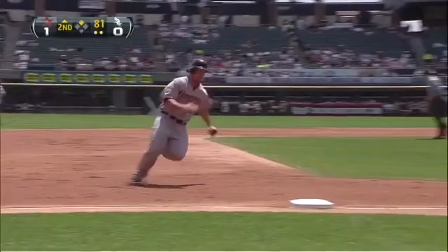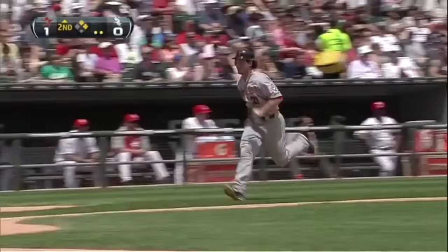Shoots a line drive into right center field. Wallace around third, and there's an RBI single for Maxwell. Two-nothing Astros. Big two-out hit.